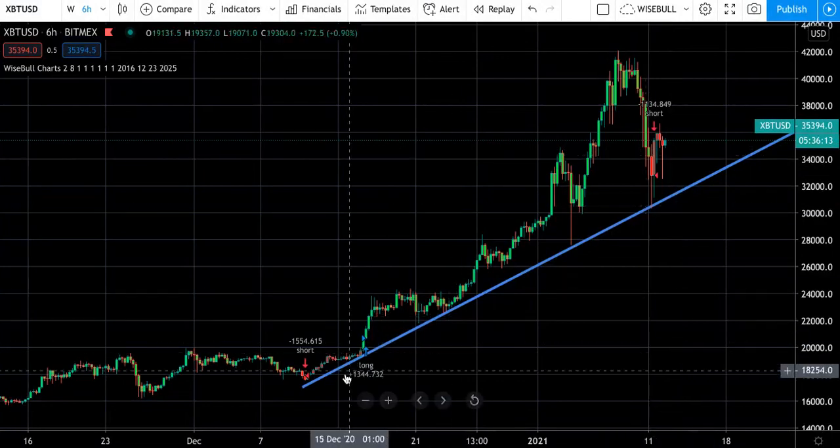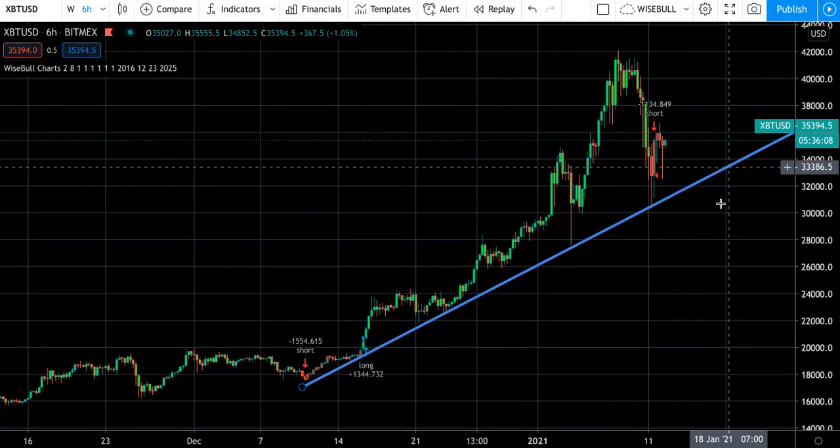If you are an advanced trader, keep your eye on the 12-hour and this trend line that seems to be forming right now. Be safe.